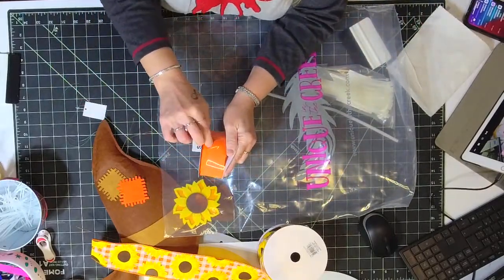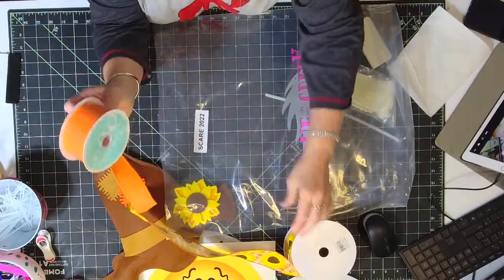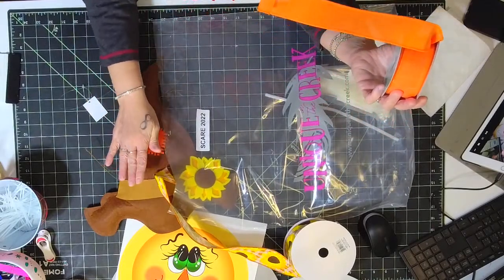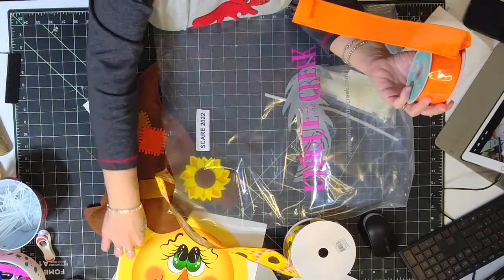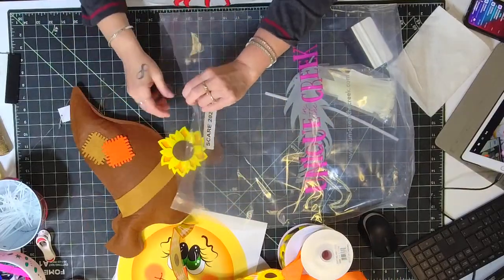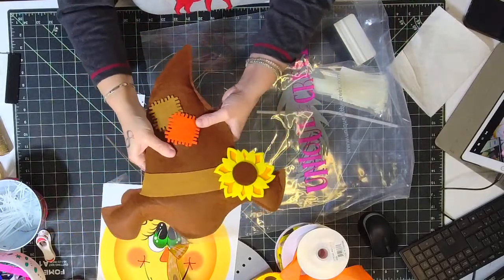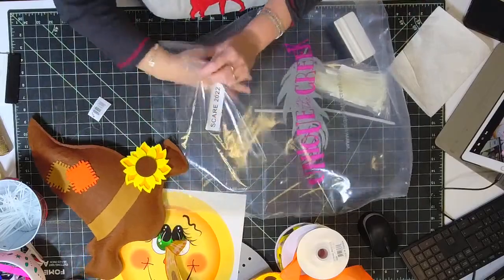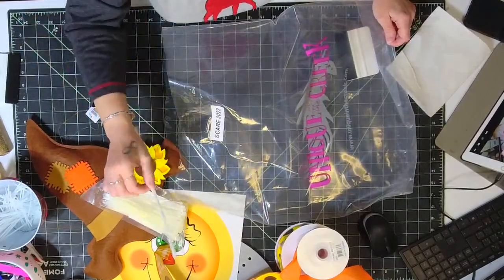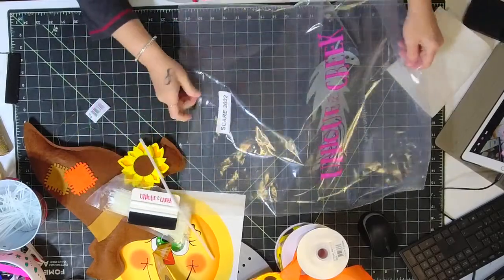You also get a roll of one-and-a-half inch orange ribbon. We're only using a little bit, so you'll have pretty much a whole roll left for another project. The scarecrow hats were all in the kits — they're not on the website separately. However, you can order the poly jute, vinyl, and character board separately, and with the leftover materials you could make a couple more scarecrows with your own hat. They're not hard — just felt with a little stuffing. You also get zip ties, a pipe cleaner for making a bow, and a Unique in the Creek tag.